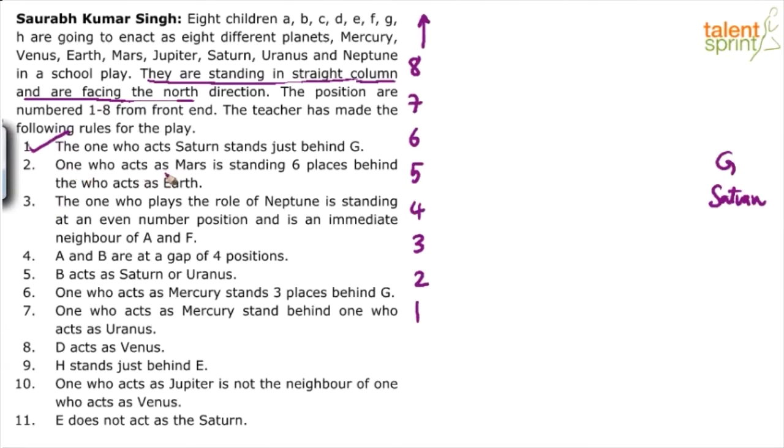The one who acts Mars is standing six places behind the one who acts Earth. I think this gives only two cases — Mars is six places behind Earth.